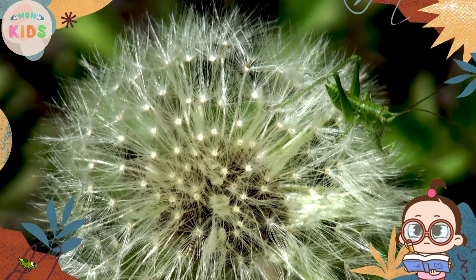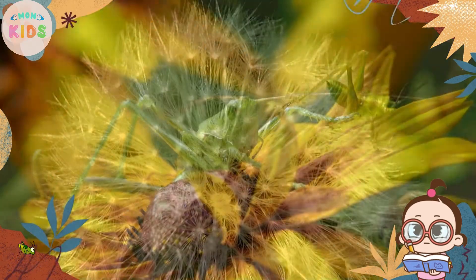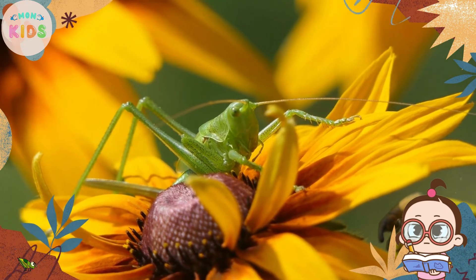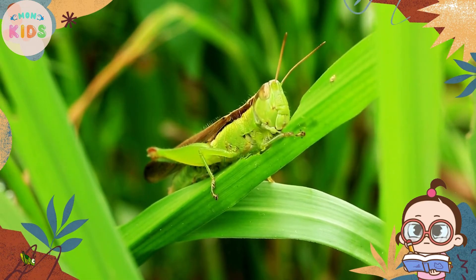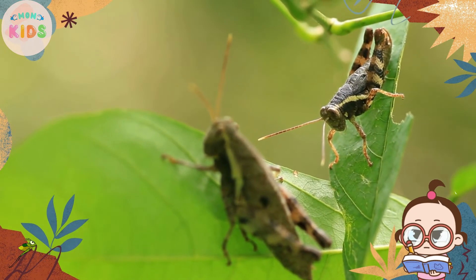Grasshoppers undergo incomplete metamorphosis, meaning they do not have a distinct larval stage like some other insects. Instead, they hatch from eggs as miniature versions of adults called nymphs. Nymphs gradually grow and molt several times before reaching adulthood.